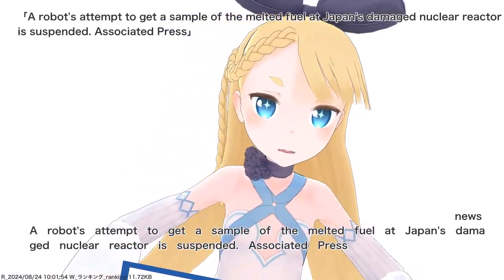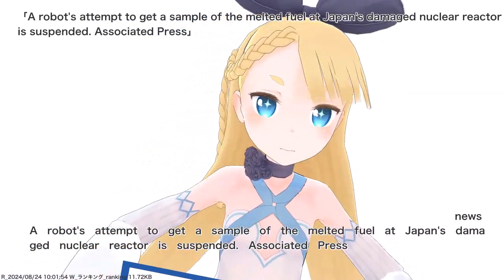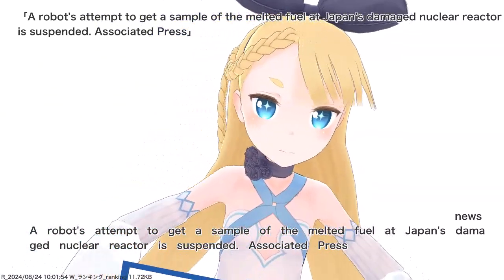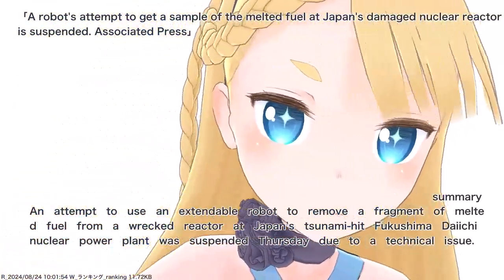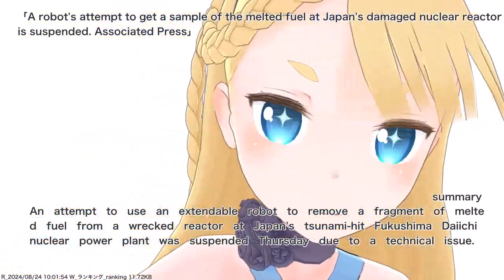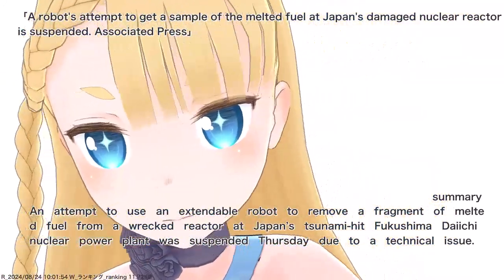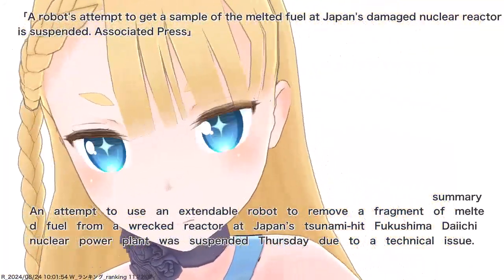A robot's attempt to get a sample of the melted fuel at Japan's damaged nuclear reactor is suspended. An attempt to use an extendable robot to remove a fragment of melted fuel from a wrecked reactor at Japan's tsunami-hit Fukushima Daiichi nuclear power plant was suspended Thursday due to a technical issue.